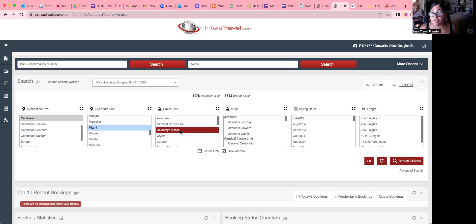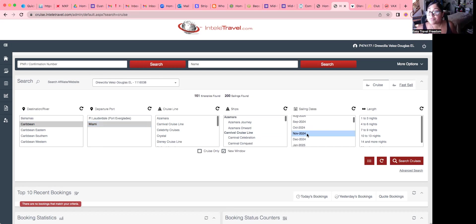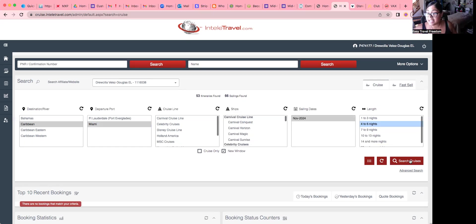I do not click a specific cruise line unless a client asks me to. If they say they want Carnival, you click Carnival. If they leave it open or you're looking for the best deals, just leave it open — it'll give you a list of everything available based on your criteria. Same for ships: leave it open unless someone asks for a specific one. I'm going to click November, select four-to-six nights, and then click Search.